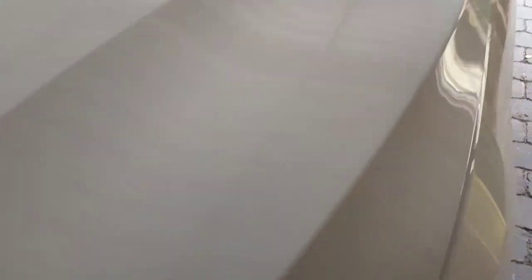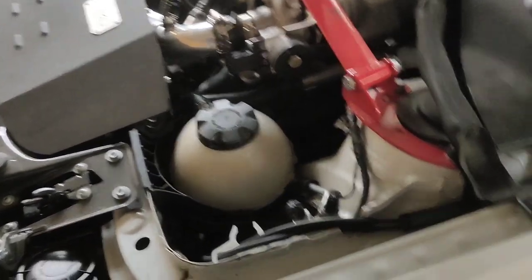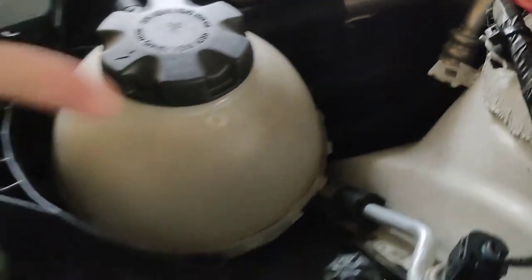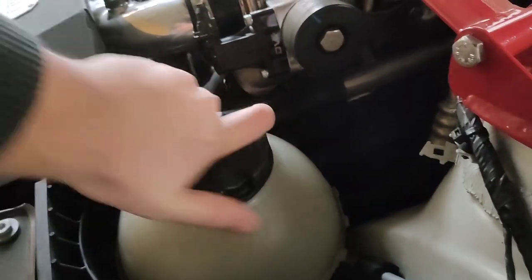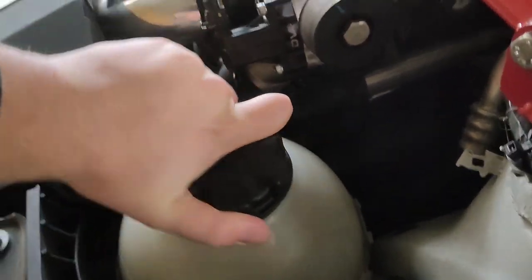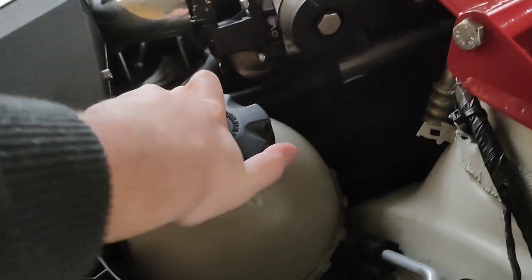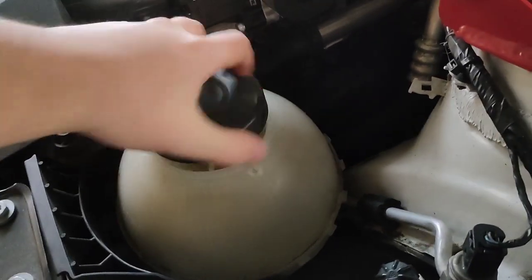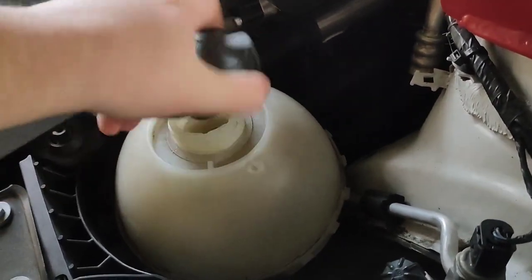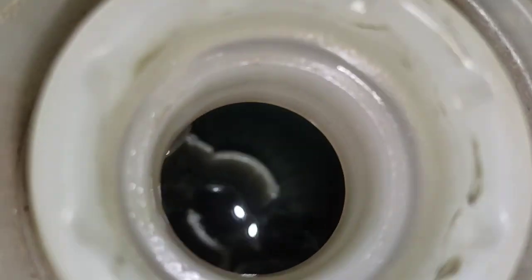I opened up my engine bay to see what's wrong and check if the sensor is not faulty. You can clearly see that there is absolutely no coolant in the coolant reservoir. Only do this when the engine is cold by the way, otherwise you'll get some burning marks.